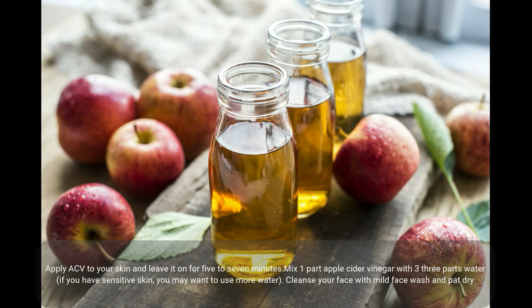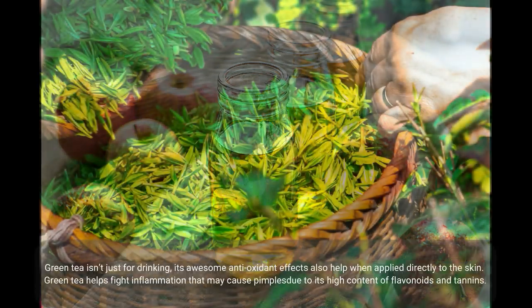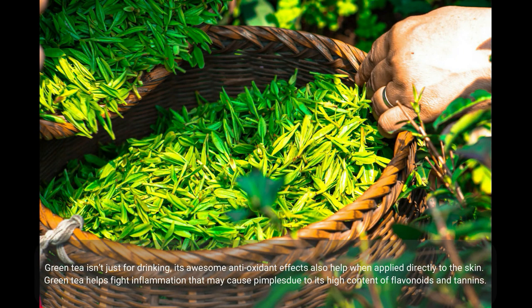Apple cider vinegar is an antimicrobial agent that reduces bacteria in the skin. Its mild acids are able to control the oil production of the skin and act as an astringent. Apply ACV to your skin and leave it on for 5 to 7 minutes. Mix one part apple cider vinegar with three parts water. If you have sensitive skin, you may want to use more water. Cleanse your face with a mild face wash and pat dry. Using a cotton ball, gently apply the mixture to the affected skin. Let it sit for 5 to 20 seconds, rinse with water, and pat dry.